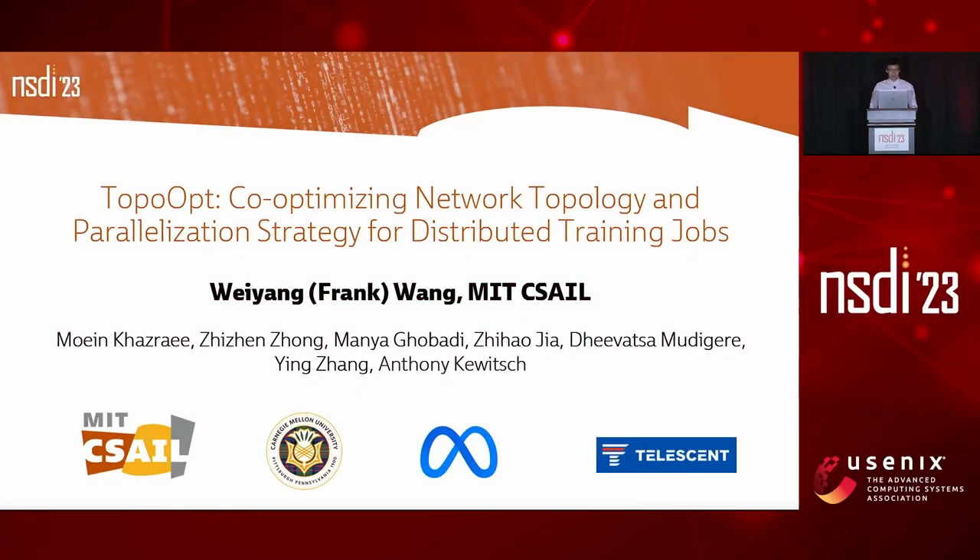Hello everyone. I'm Frank Wiyan Wang from MIT CSA, and today I'm going to present to you TopoOpt: co-optimizing network topology and parallelization strategy for distributed training jobs.